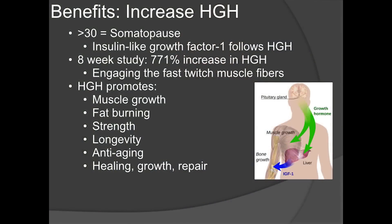When you engage the entire muscle — not just 40% — you release a massive amount of growth hormone. Without growth hormone, there's no way to gain or keep lean muscle mass. HGH promotes muscle growth, fat burning, strength, longevity, anti-aging, healing, growth, and repair. They call it the fitness hormone. The more HGH you produce throughout your life, the more robust and long-lived you'll be — even after age 30, because you're stimulating natural production.